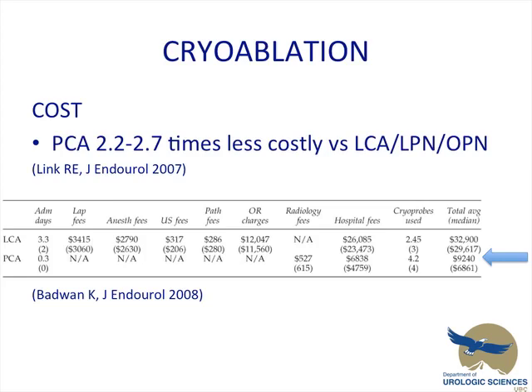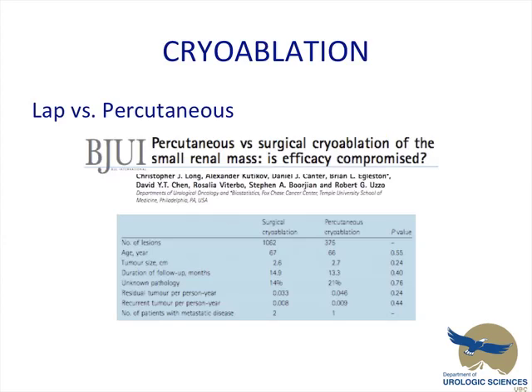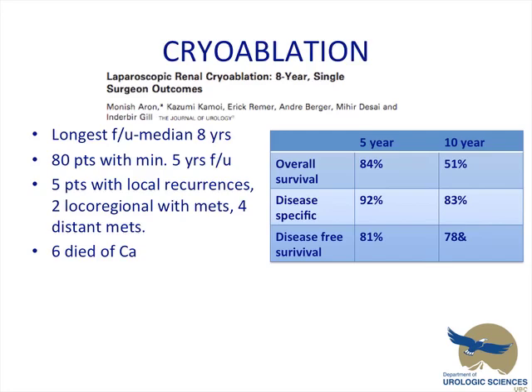A quick look at cost — a couple of studies have compared the cost for cryoablation, comparing the percutaneous method to laparoscopic to partial nephrectomy, and found that percutaneous treatments are 2.2 to 2.7 times less costly when considering admission days, laparoscopic fees, anesthetic fees, hospital fees, etc. Several studies comparing laparoscopic versus percutaneous cryoablation have found no difference in efficacy of treating these masses one way or the other.